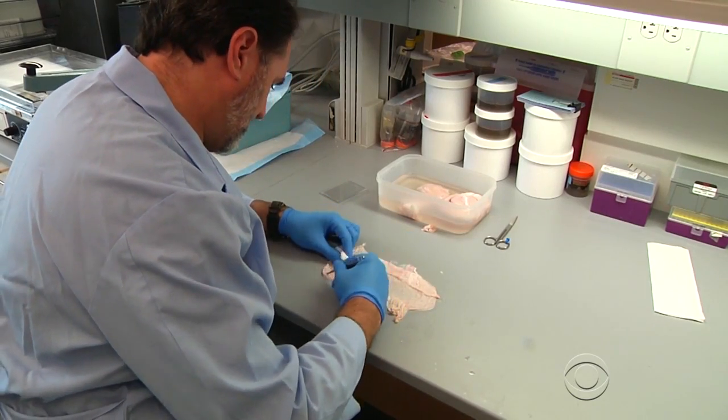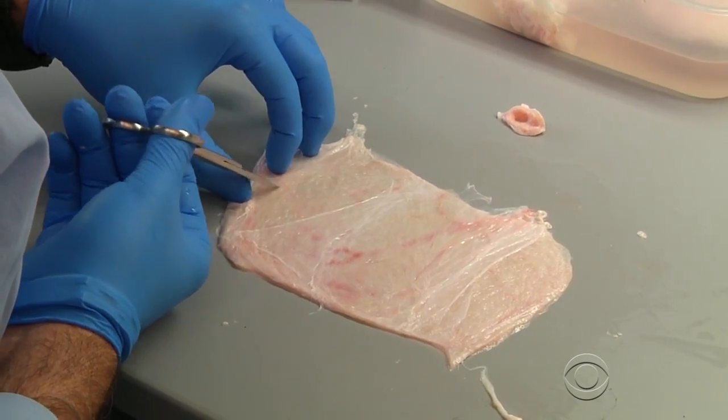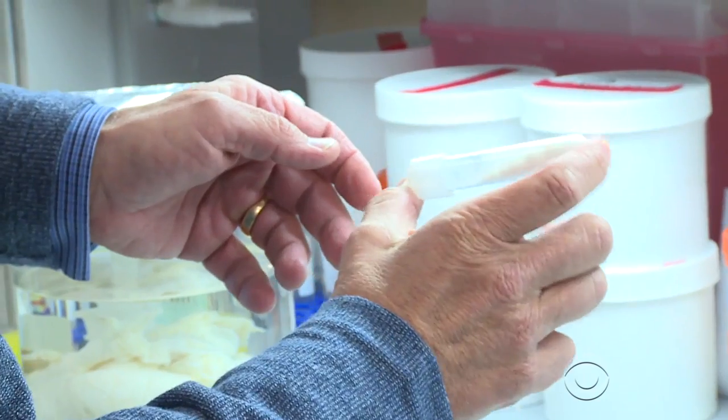But they did. Scientists used a protein substance taken from a pig's bladder to create a scaffold for new muscle to grow. Dr. Steven Badalak of the University of Pittsburgh School of Medicine directs the research.